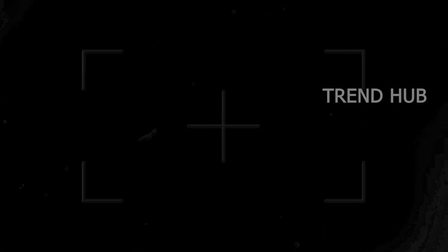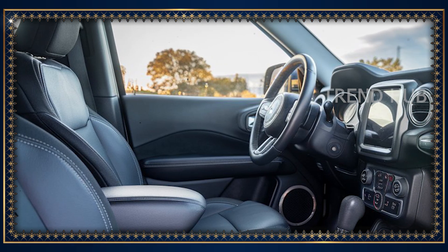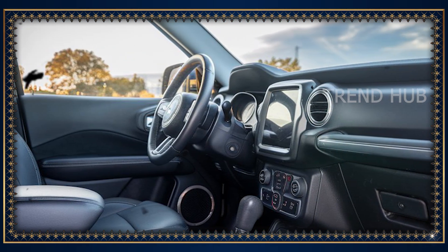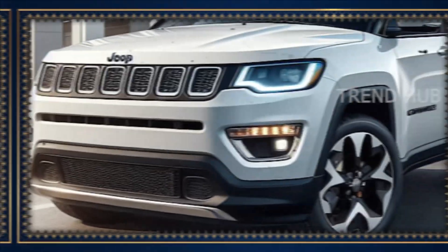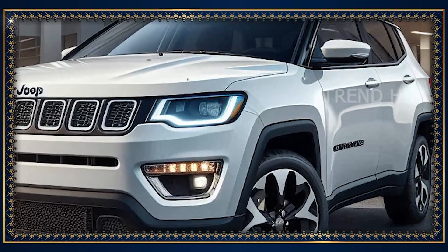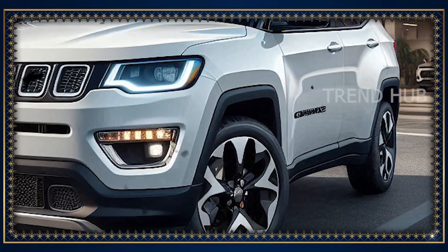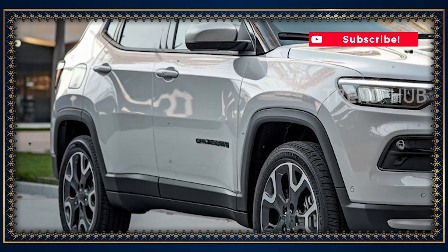The 4x4 system is taken to the next level, making it off-road ready at its best. The base 2025 Jeep Compass model will be priced from around $30,000, before rising up to around $40,000 for higher trims. The 2025 Jeep Compass will come with an improved design, new technologies, and characteristics that give it a unique off-road capacity.